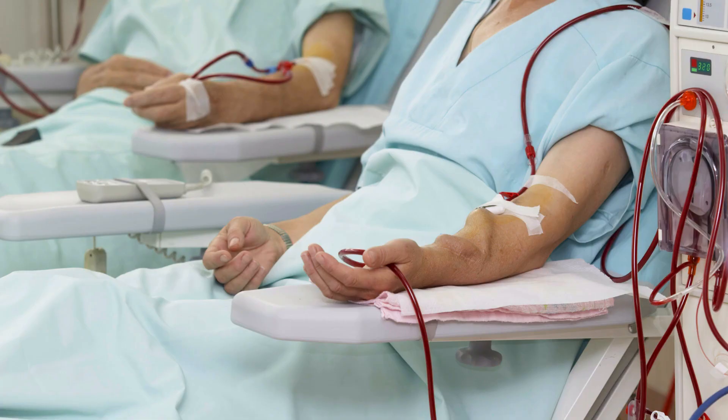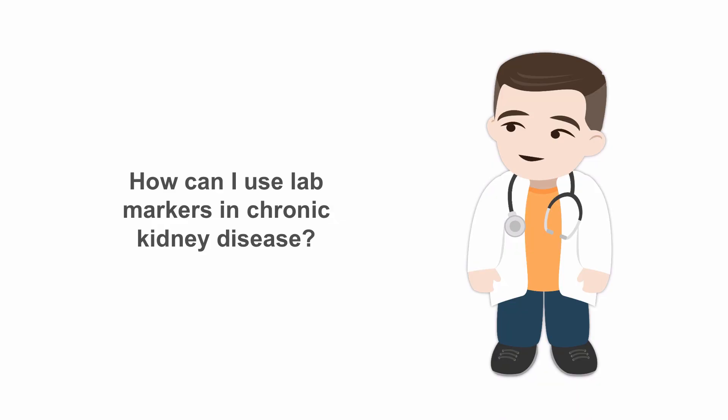In patients with chronic kidney disease, diagnosing acute myocardial infarction is much more challenging than in the general population. This is because some cardiac biomarkers act differently when renal function is impaired. So how can we use cardiac lab markers in chronic kidney disease, or CKD for short?